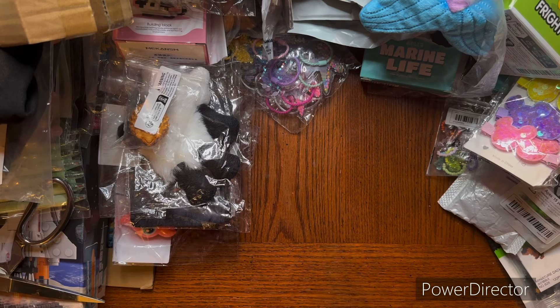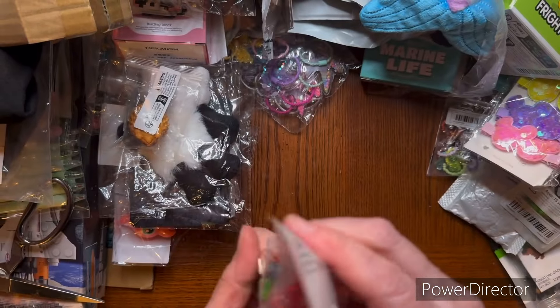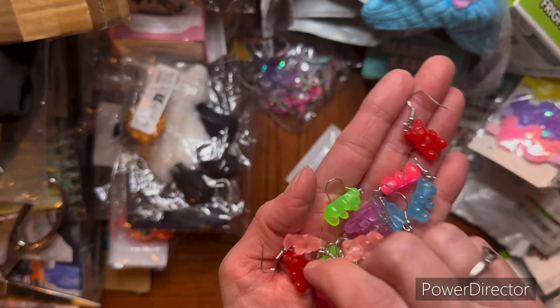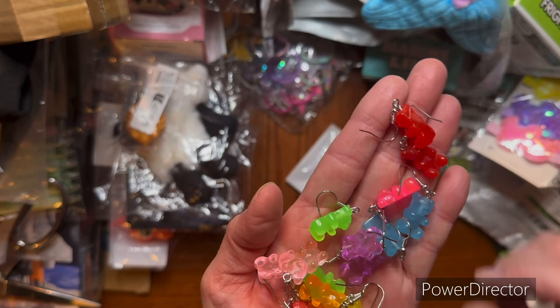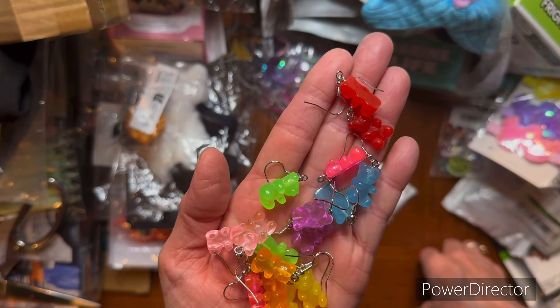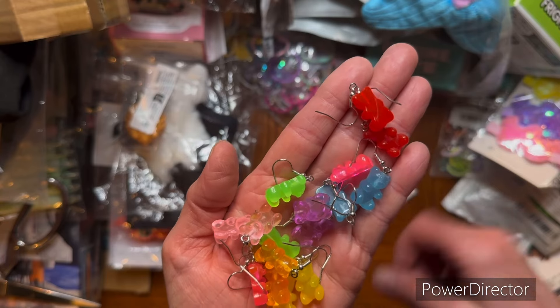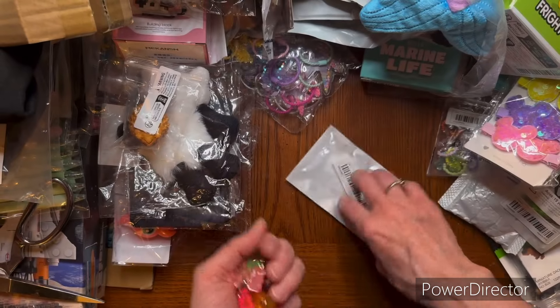All right. Now this goes with the bracelets and the rings - it is the gummy bears on earrings. Look how cute. Aren't those awesome? Look at all the colors - one, two, three, four, five, six, seven, eight different colors. I like these. I'd wear a pair of these for fun.